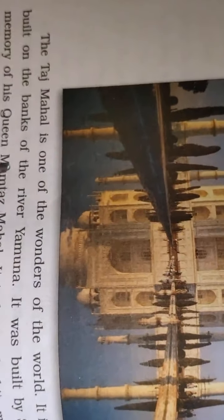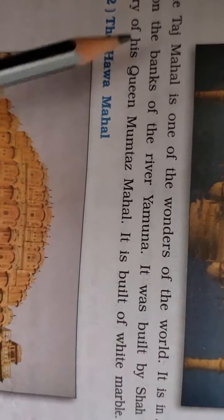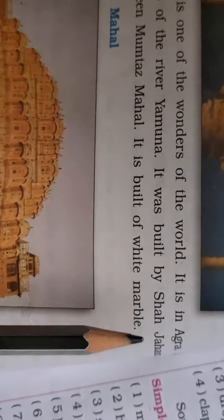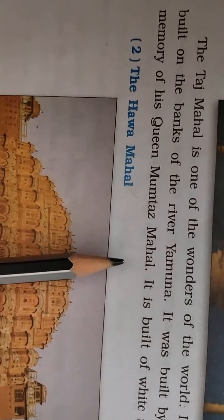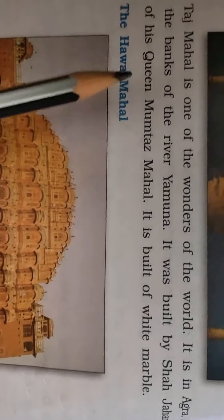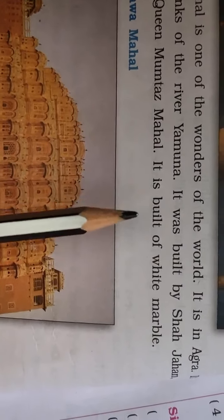The first place is the Taj Mahal — one of the wonders of the world. It is in Agra. It is built on the banks of the river Yamuna. It was built by Shah Jahan in memory of his queen Mumtaz Mahal. It is built of white marble.